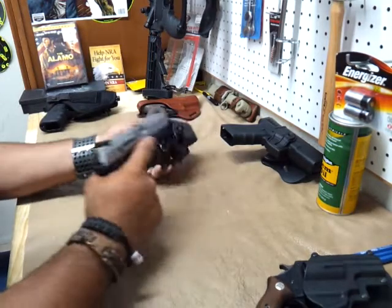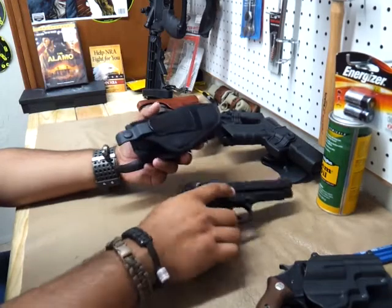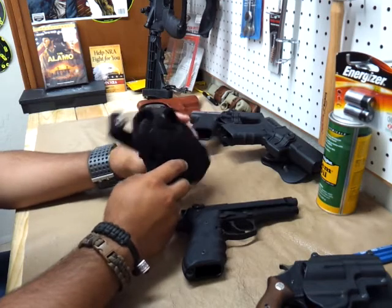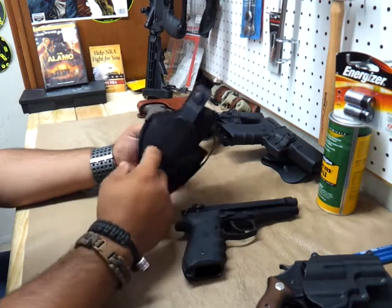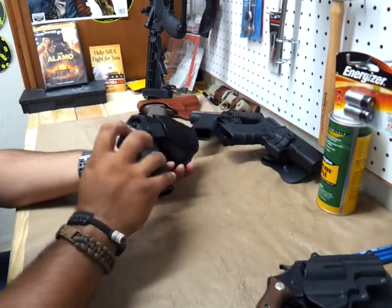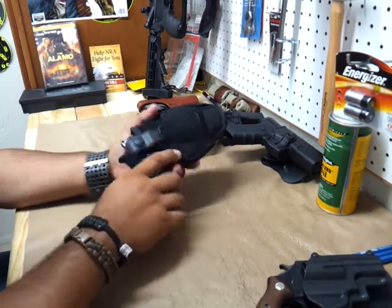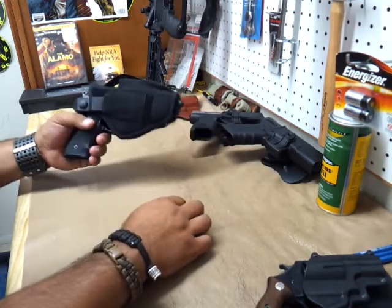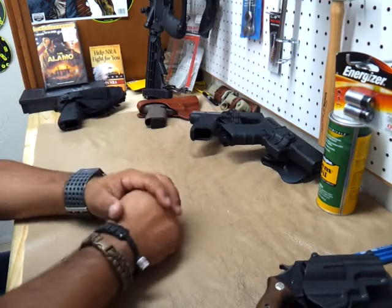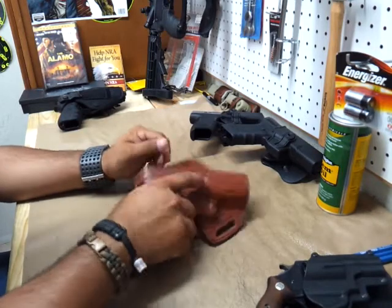I've also carried the Beretta M9. Before I had any paddle holsters, I tried this nylon holster — it's actually more of a range holster than a carry holster. I've carried it for a while, but I don't choose to carry it anymore. I found other ways of carrying. Everybody's body is different, and whatever makes you feel comfortable, do it. A gun isn't really supposed to be comfortable — it's supposed to be comforting.